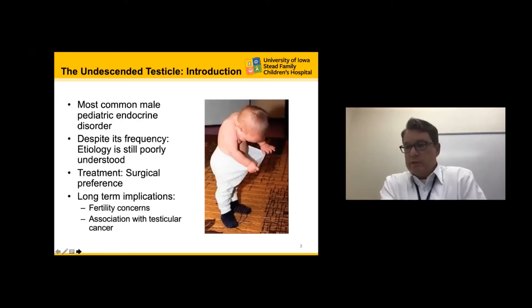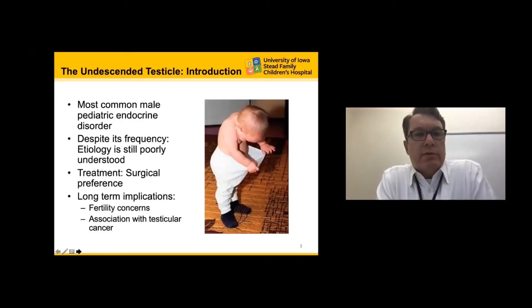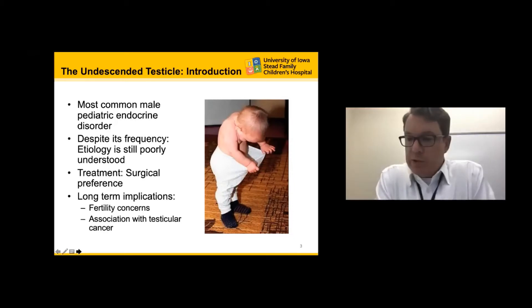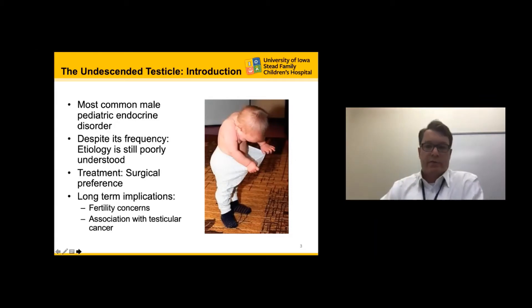The intent of this talk is not necessarily to dive into my way of doing surgery to treat the undescended testicle, but instead to talk about the science and the history that defines our current management. This is going to be the most common male pediatric endocrine disorder, but despite its frequency, the etiology is still poorly understood. The treatment of choice is surgery, but long-term implications regarding fertility concerns and association with testicular cancer are things we have to keep in mind.